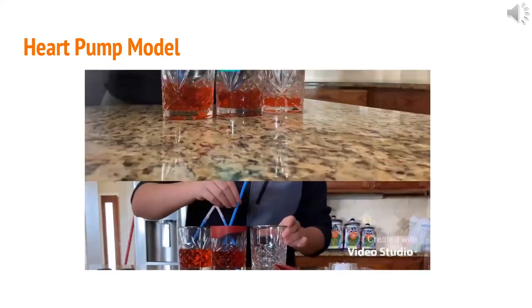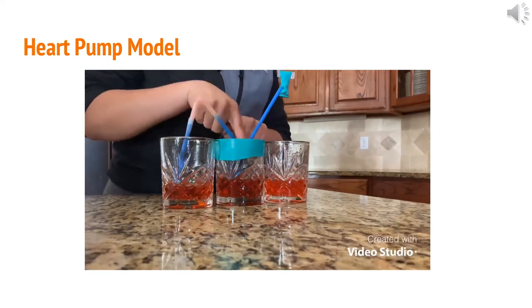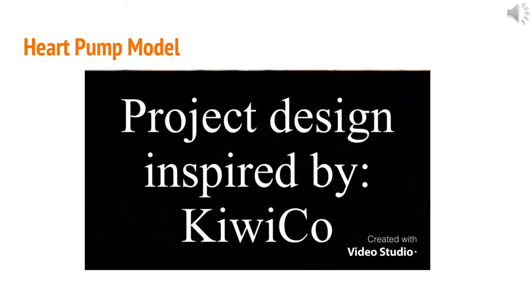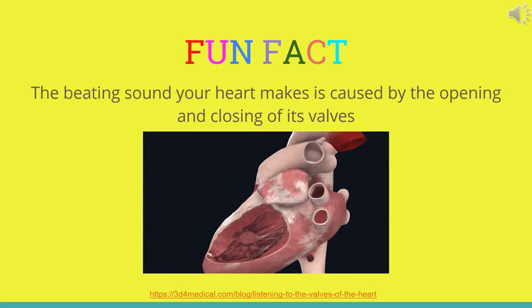Now the model is complete. Push down on the balloon and watch what happens. The chambers of the heart are represented by the two cups on the left — the left cup represents the atrium and the middle cup represents the ventricle. The middle cup is covered by a balloon which acts as a pump for the ventricle to push blood out of the heart into the body. The body is represented by the cup on the right. Each chamber has an exit door called a valve, which prevents the backflow of blood. The balloon necks attached to the end of the straws act as the heart valves. Fun fact: the beating sound your heart makes is caused by the opening and closing of its valves.